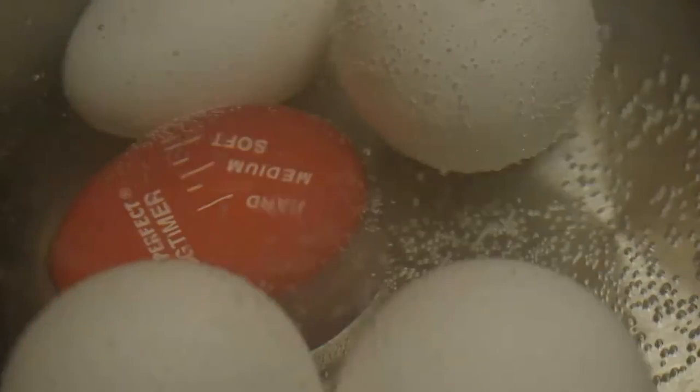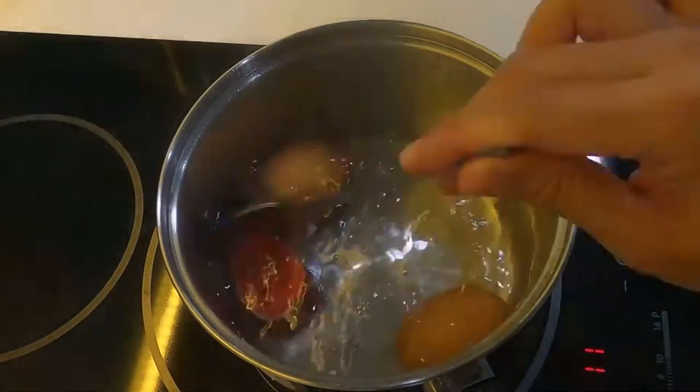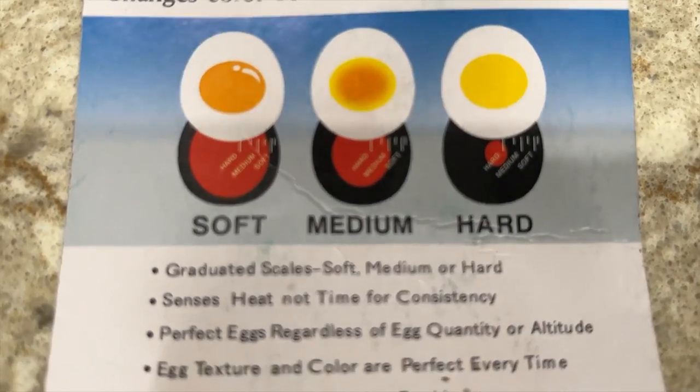As the eggs cook, the timer gradually darkens to indicate the progress, so you can easily monitor their status without opening the pan and disturbing the cooking process. This egg timer is calibrated to indicate soft, medium, and hard-cooked eggs, as well as the various stages in between.